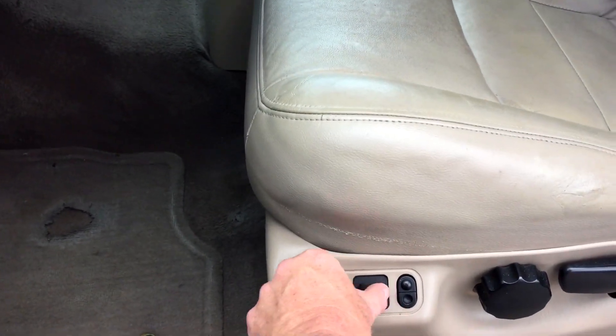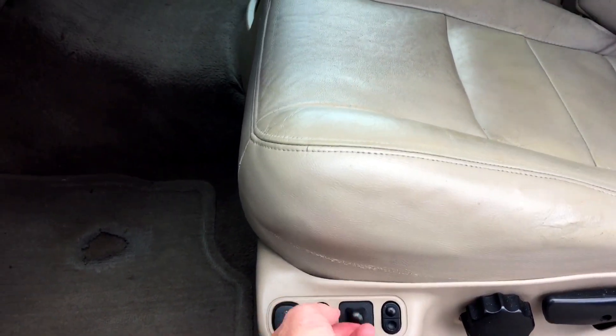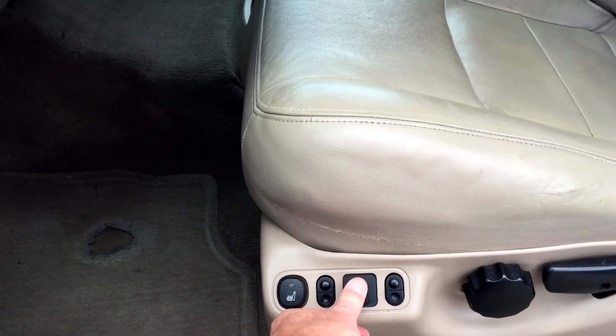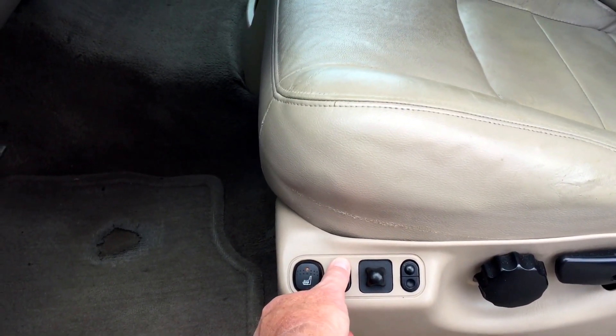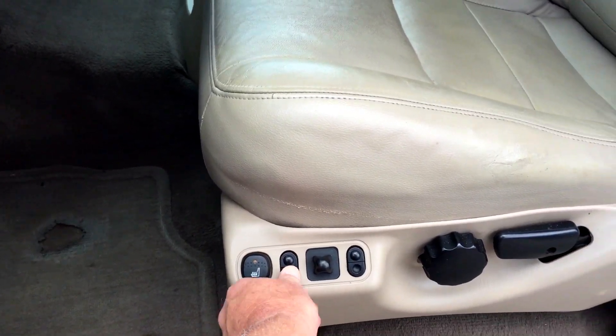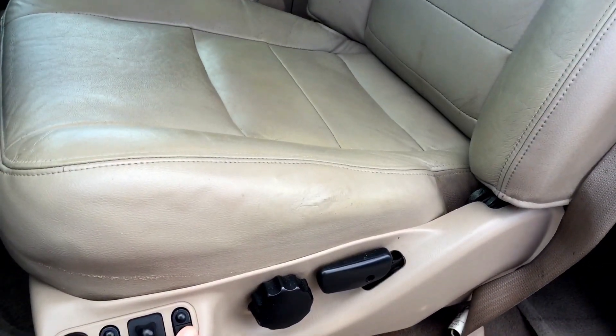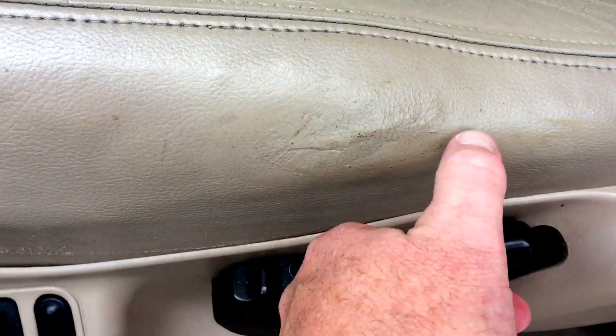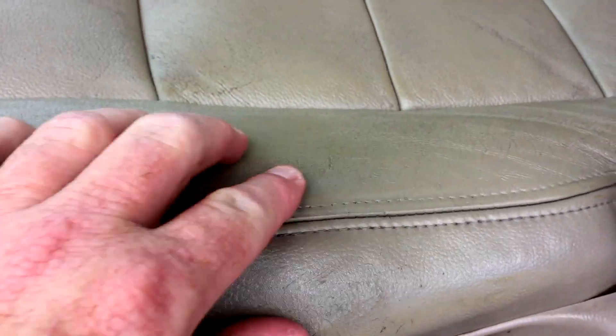Driver seat back, forward, up, down, tilt up, tilt down, rear tilt down, tilt up. I can see our mobile repair guy came — there's probably a tear right here that he fixed, and right here he fixed.